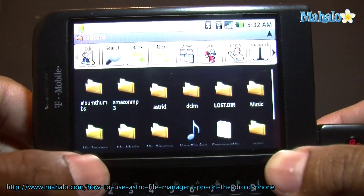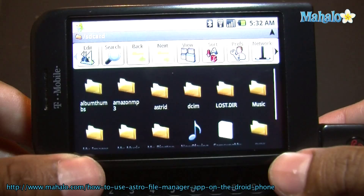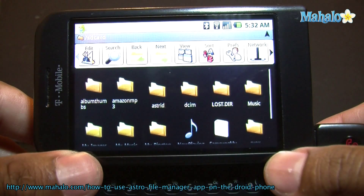This is cool to back up your phone information. If you have some vital stuff, you can back it up using this app. So this is called Astro File Manager.